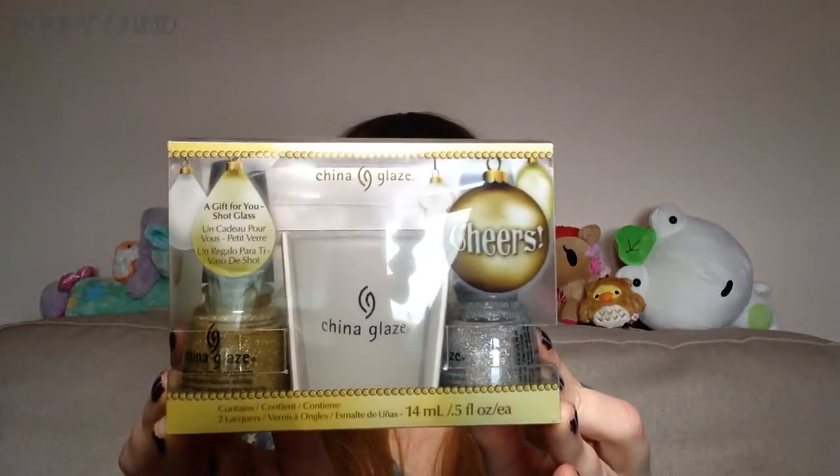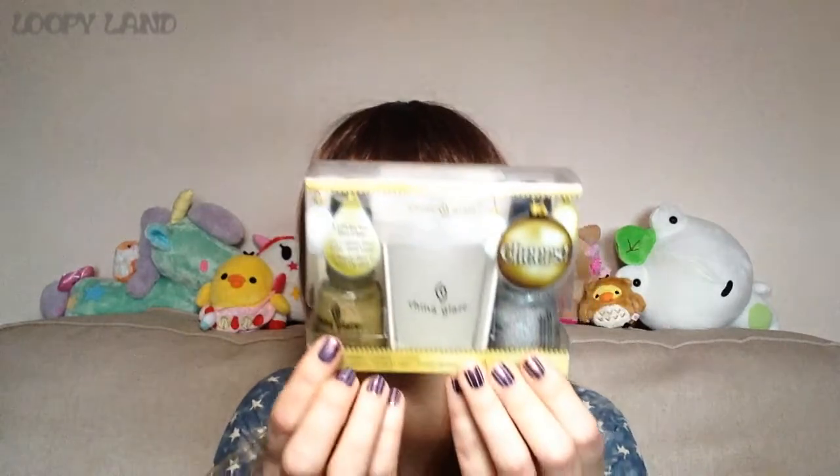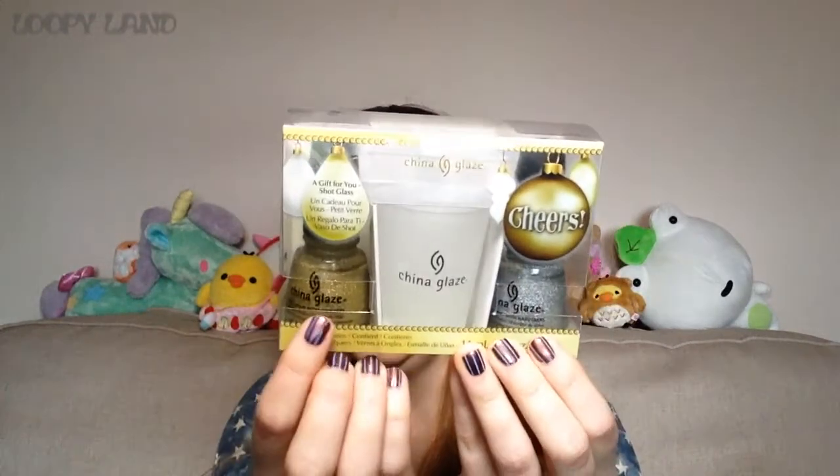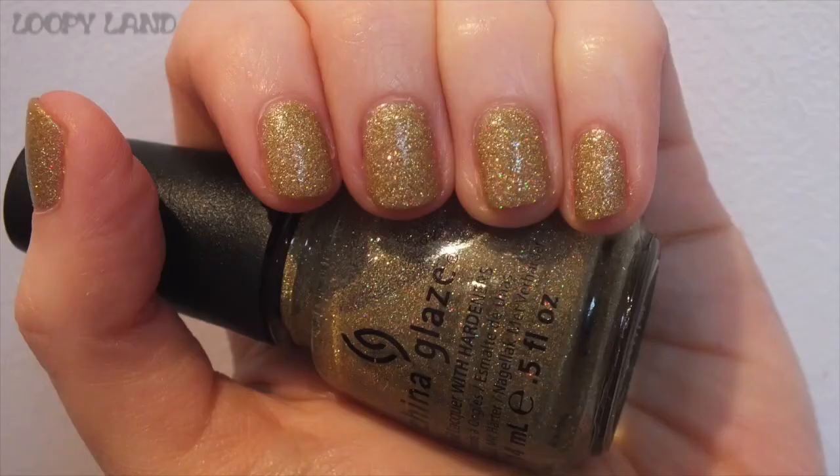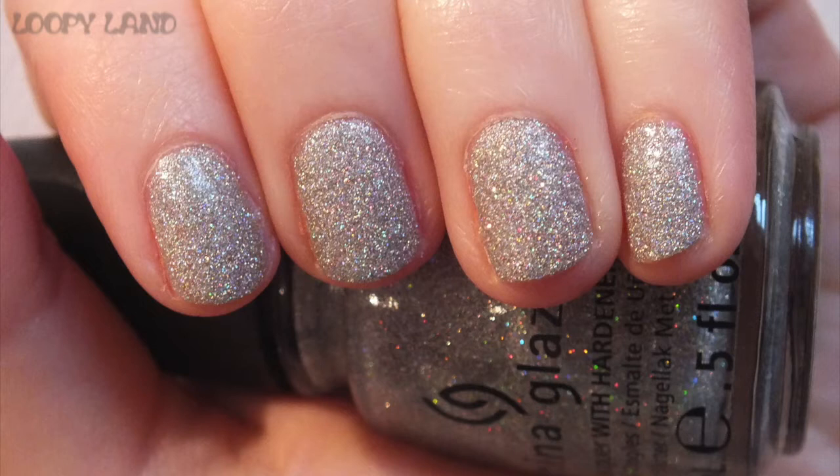The first is an amazing gift from my friend Tess — the 2012 Holiday Joy Collection in Cheers, hence the shot glass. It has two sister polishes: Angel Wings, which is a gold hollow glitter, and Glistening Snow, which is a silver hollow glitter. They're quite densely packed, so you can get them opaque. Love it, thank you Tess!